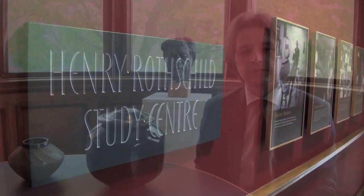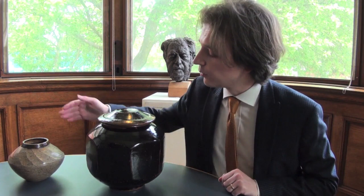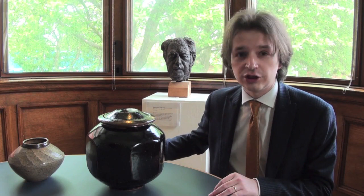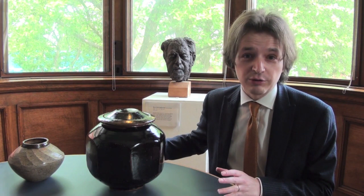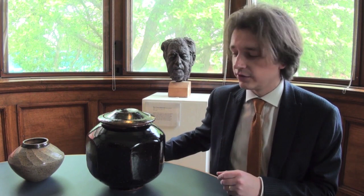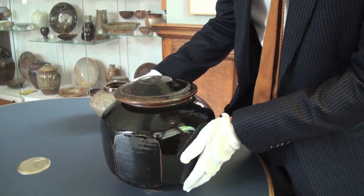The two pots in front of me were both made at the Leach Pottery in St Ives in the 1960s — this one by Bernard Leach and the smaller one by Janet Leach. Bernard Leach set up the pottery in St Ives in 1920 and was heavily inspired by Japanese pottery, particularly the tradition of individually handmade pieces. By the 1920s most pottery in Britain was being mass produced in factories, and the tradition of artisanal individually made pieces was fading — something Bernard Leach wanted to revive, and he certainly became one of the most significant potters of the 20th century in doing so.